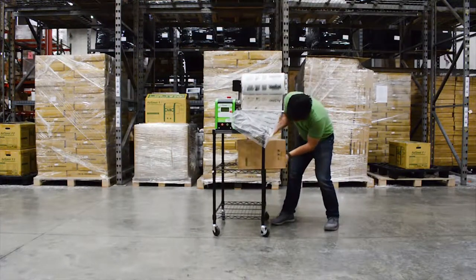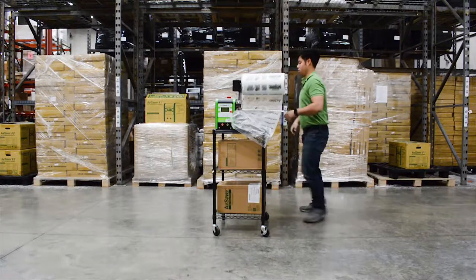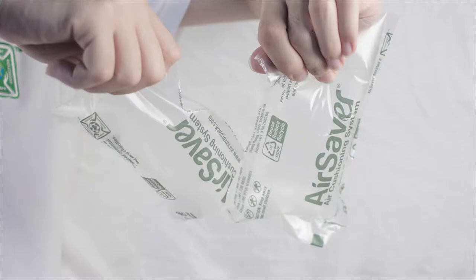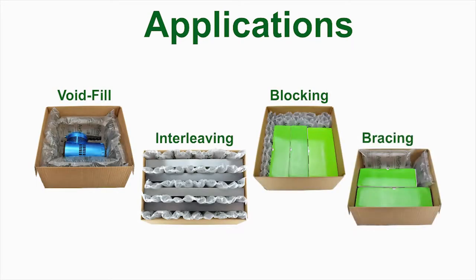Our pillow cushion wrap film comes rolled flat and takes up about 1 cubic foot of space. AirSaver adds zero weight to shipments. Perforated every 6 inches and 12 inches, it allows you to control the amount of material being used. Our pillows and cushion wrap can be used for void fill, interleaving, blocking, and bracing.